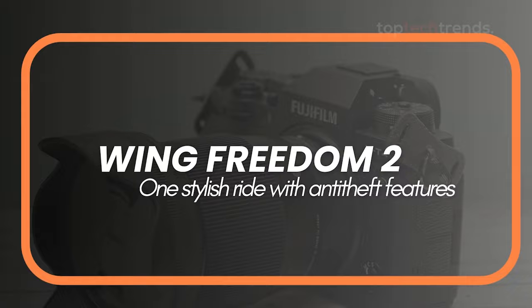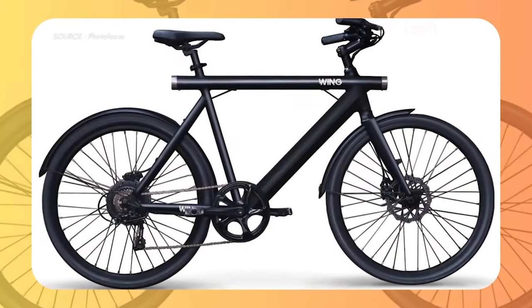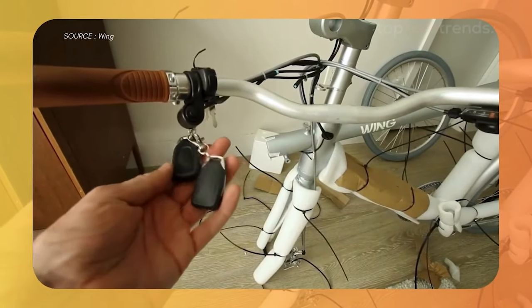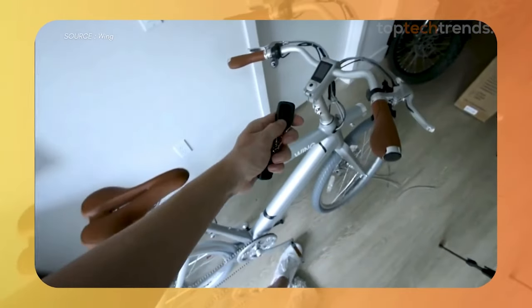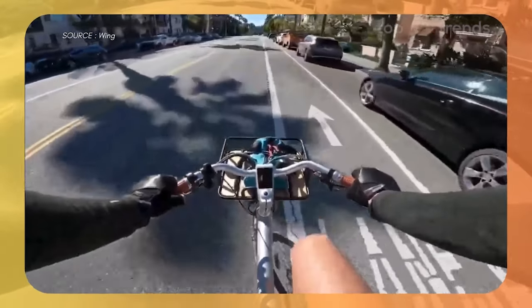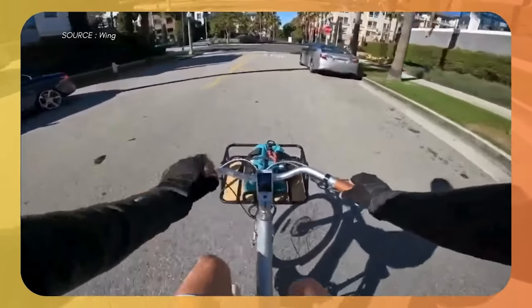Number 3: Wing Freedom 2. For those who love style with a touch of security, check out the Wing Freedom 2. This bike is like the cool kid on the block — stylish, comfortable, and packed with anti-theft features. The removable battery makes charging a piece of cake, and you can even track your bike with an AirTag if it ever gets stolen. Imagine cruising around town feeling secure with its built-in alarm system — it's like having your very own bike security guard.